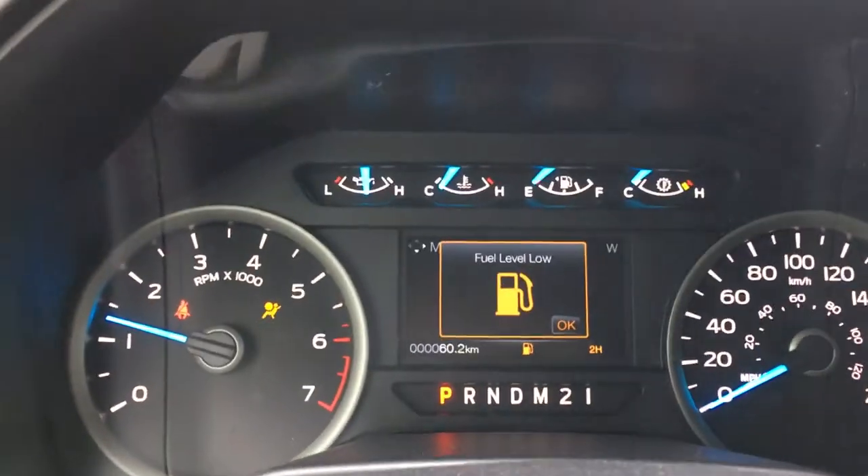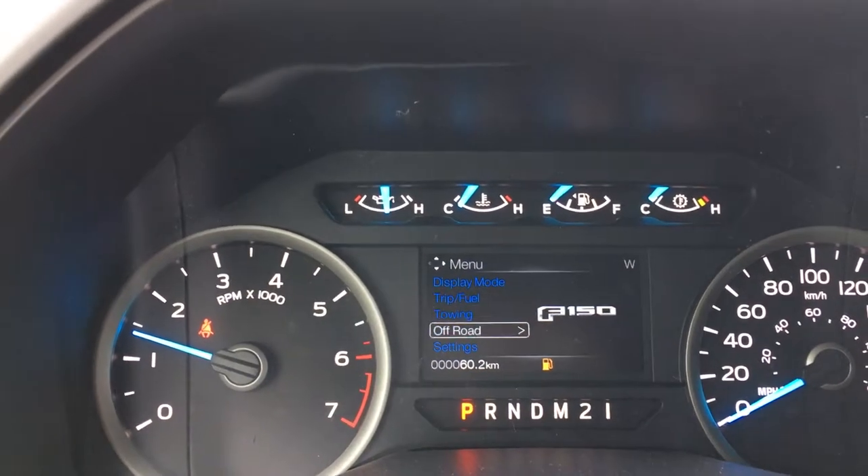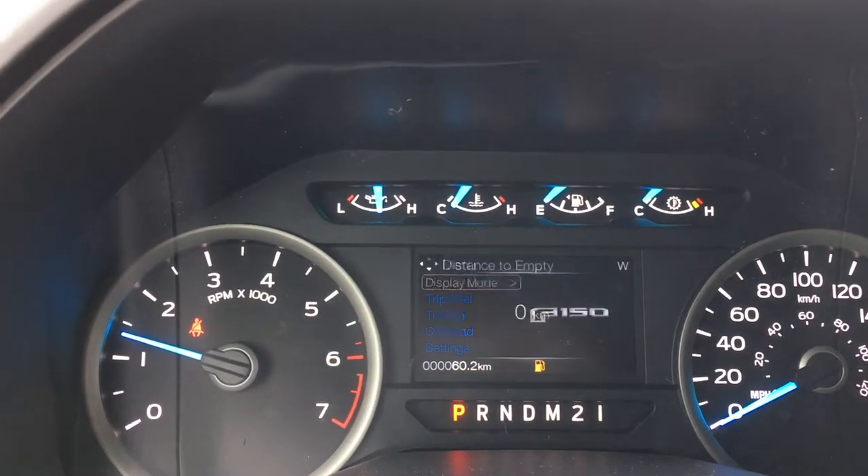On the dash you'll see any important messages you need to be aware of, and can cycle between display modes: trip fuel, towing, off-road, and settings, each with its own sub-menu.